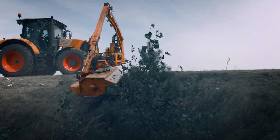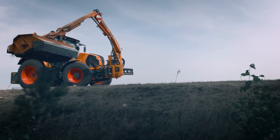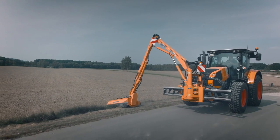With our longest boom, the FFA700, you can reach even the most inaccessible slopes. Special mowing programs ensure maximum working convenience.